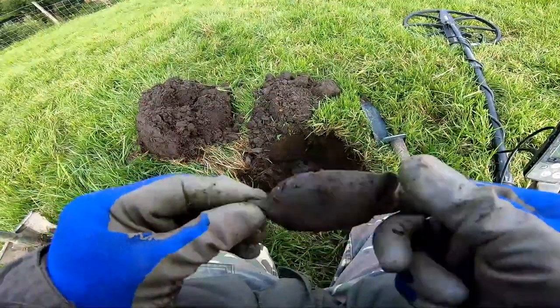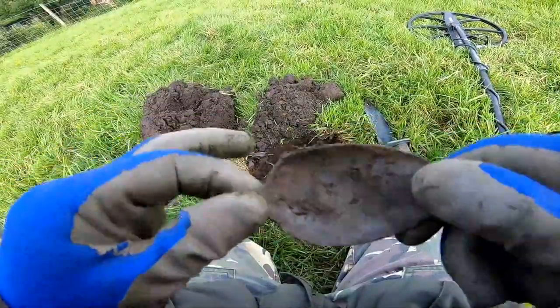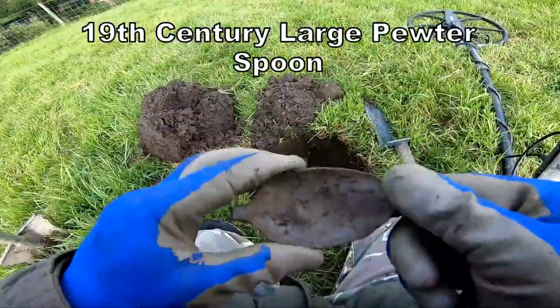Dessert spoon — massive. So we've got the date on it. I think it's about 18th century.